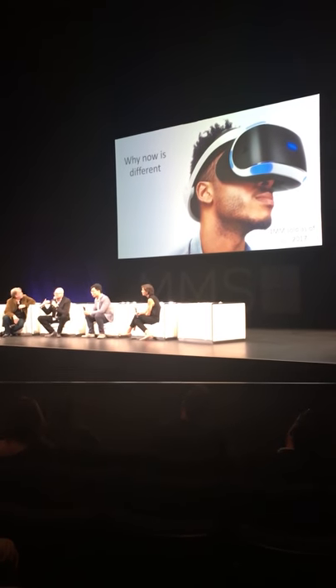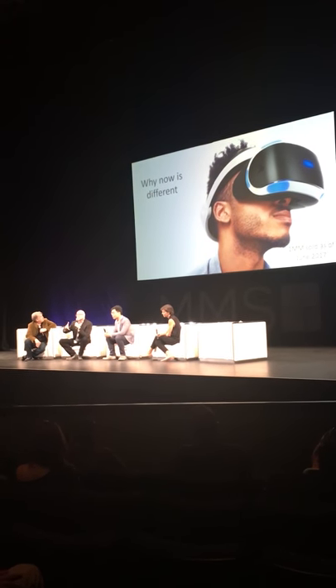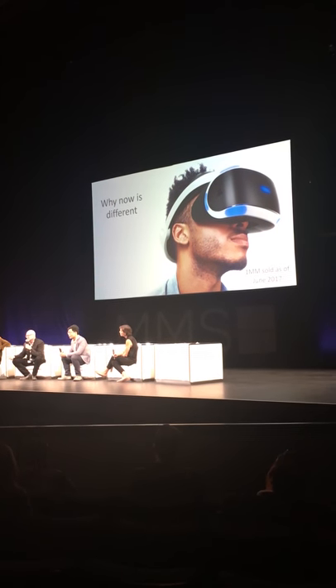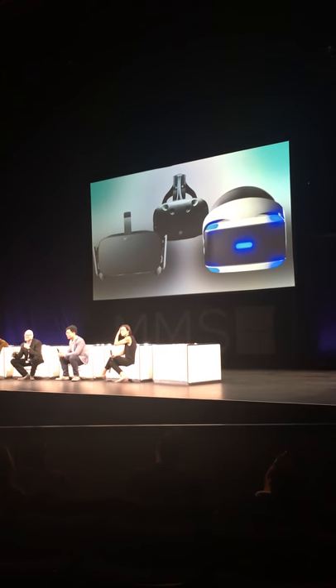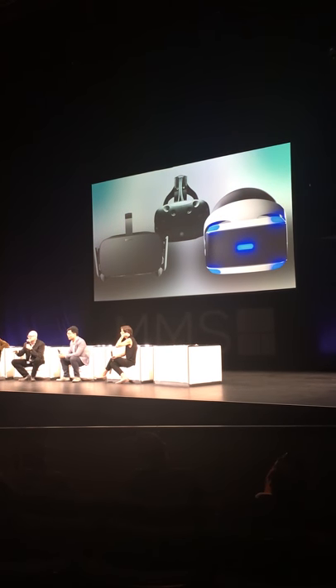Now is the time for brands to really focus on this as a mass market. These technologies, like the PlayStation VR, sold over a million units as of June this year. It isn't just PlayStation VR — you've got the Oculus Rift, you've got the HTC Vive. They're selling 250,000 to 400,000 units in those two.